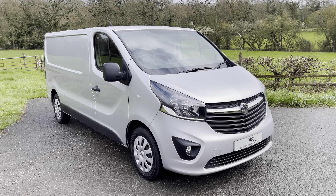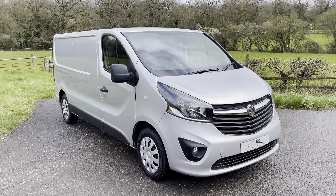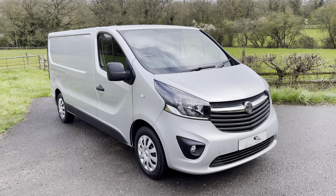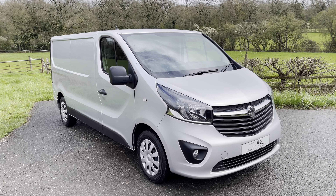Hi everyone, Dan here, Surrey Hills Commercials, hoping you guys are well. Sadly, no getting away from the rain this week, I'm afraid. However, that's still not stopping us from showcasing you another beautiful van.